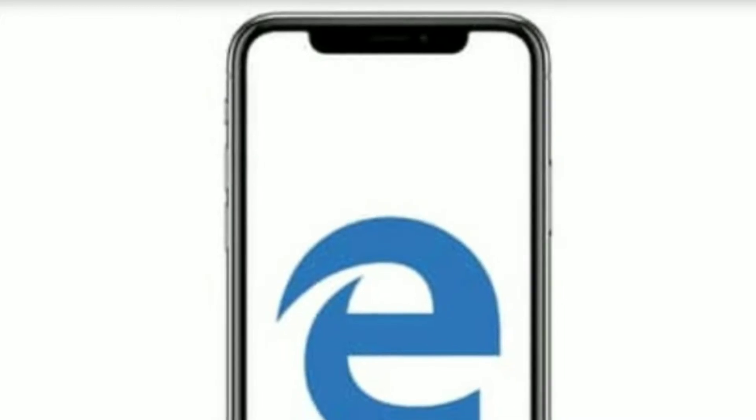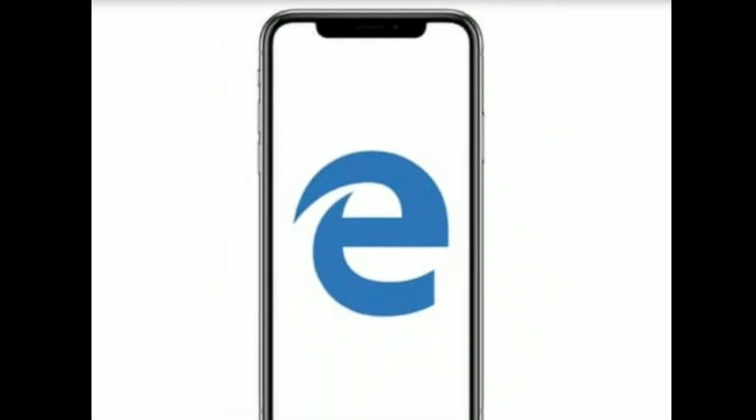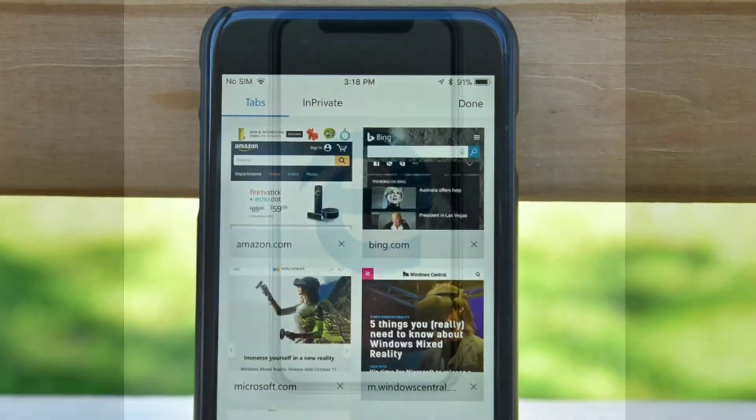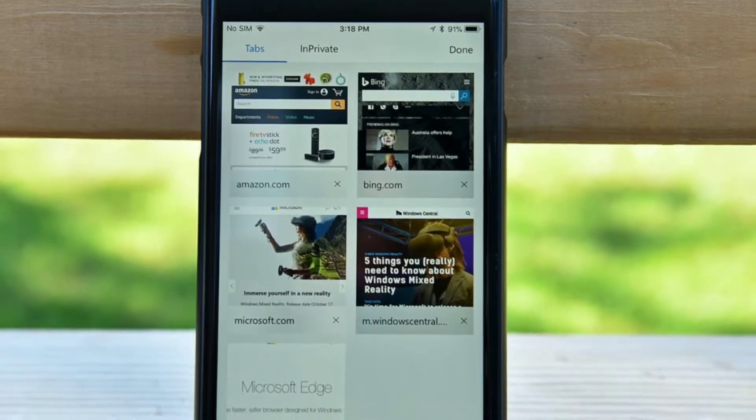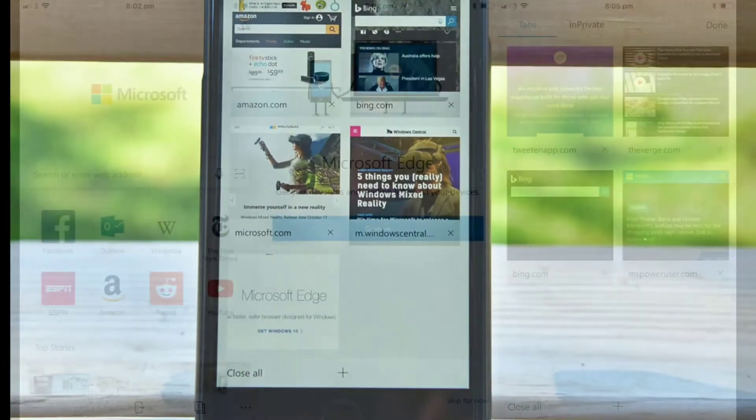Following the update, the content from the Edge browser will now fill the entire edge-to-edge display of the new 10th anniversary iPhone. However, other than the iPhone X support, the update doesn't bring anything new to the table.